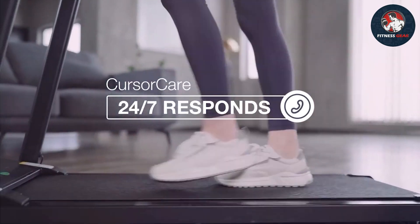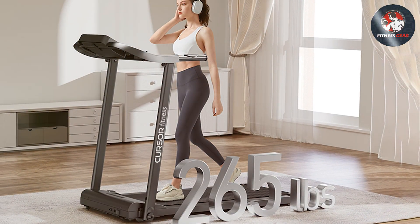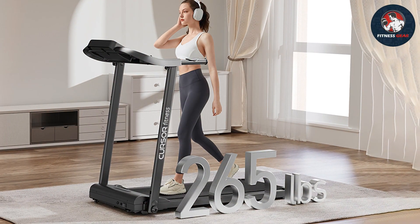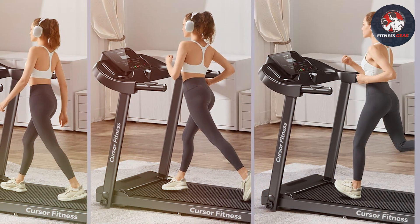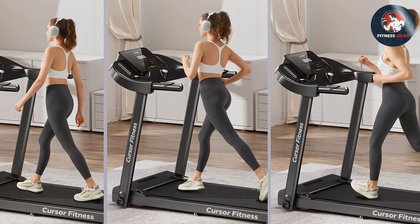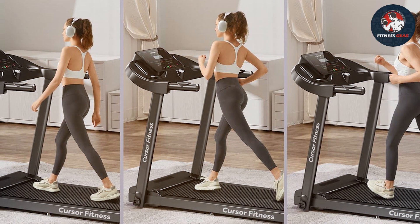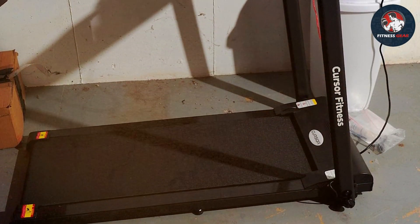Notable features include a folding design for compact storage, built-in workout programs, and a spacious running area. The Cursor Fitne SS Folding Treadmill is effective for both beginners and experienced fitness enthusiasts. Specifications-wise, it offers a powerful motor, a cushioned running surface for joint protection, and a clear LCD display for tracking your progress. If you're looking for a treadmill that balances quality and convenience, this one deserves your attention.